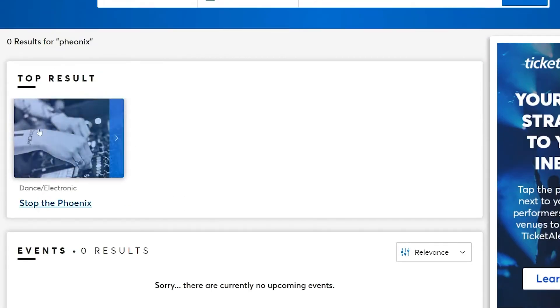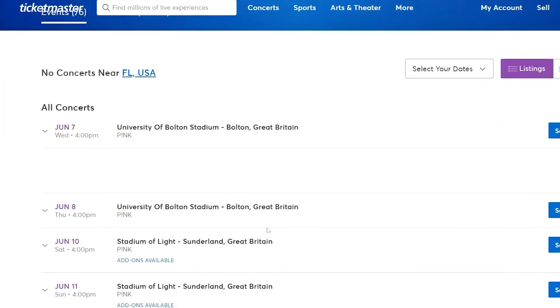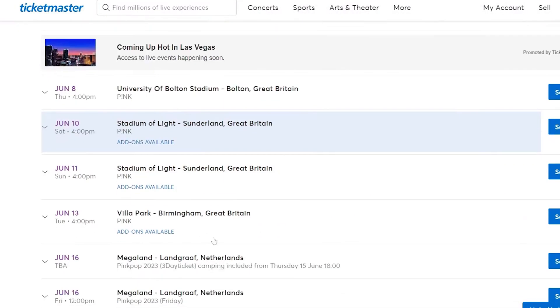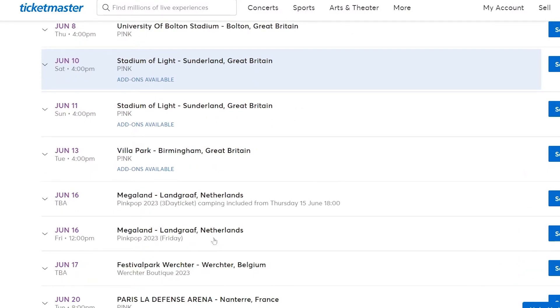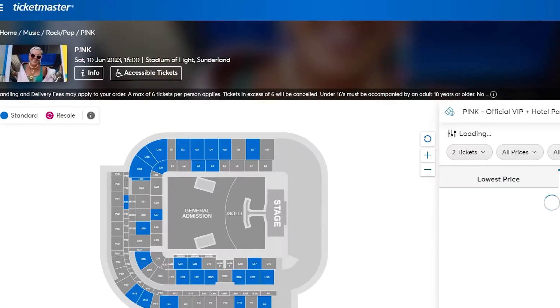On the event page, look for pre-sale information. Pre-sale dates and codes are often listed under the event details, so be sure to check there. Pre-sale codes can often be obtained from fan clubs, artist newsletters, credit card companies, or social media promotions. Be sure to follow the relevant sources to get these codes.